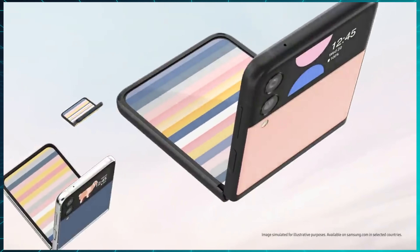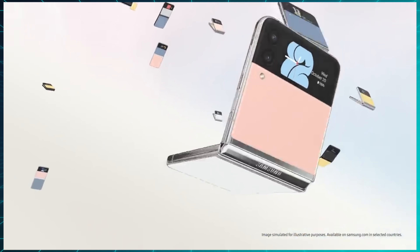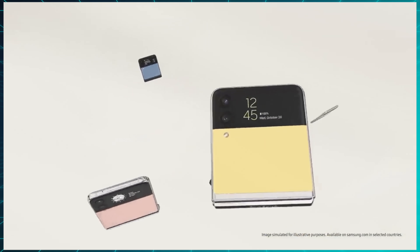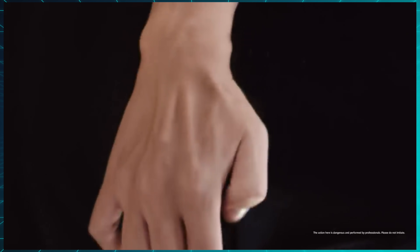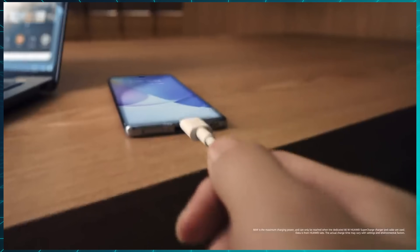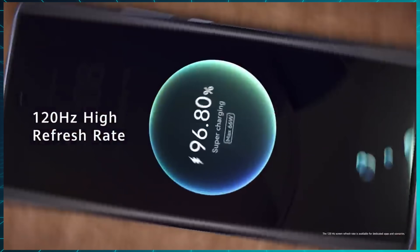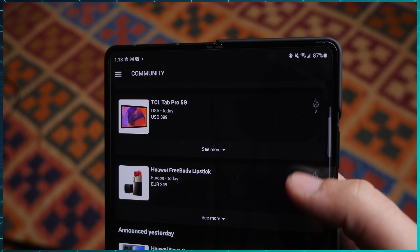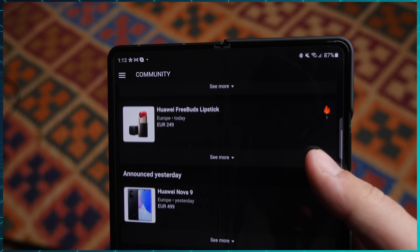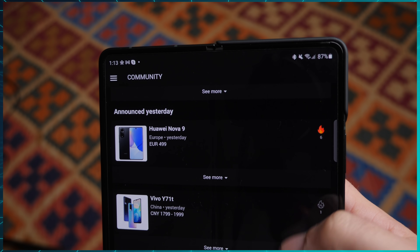Samsung released the Galaxy Z Flip 3 Bespoke Edition to let you customize the exact color combination of your device, which is usually a sign that a product is selling very well if they're willing to take this kind of supply chain risk. Huawei announced their first major smartphone outside of China in a long time, a 500 euro upper mid-range phone called the Nova 9, and the most interesting thing about it is that it does not run Harmony OS at all — just plain old EMUI — while in China, most devices have already been switched over to Harmony. Not a great sign for their international business. All of the new releases can be found in the Crowd app, where you can also see the details, prices, and upvote your favorites. Links are in the description.